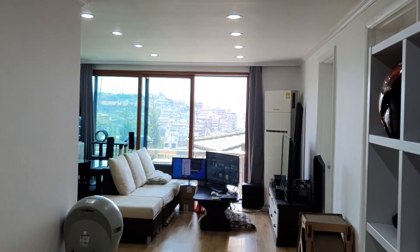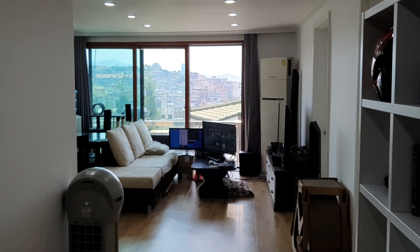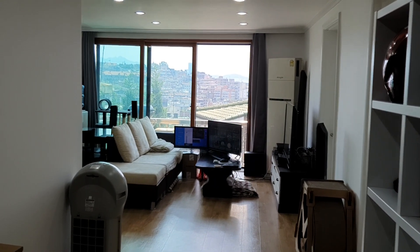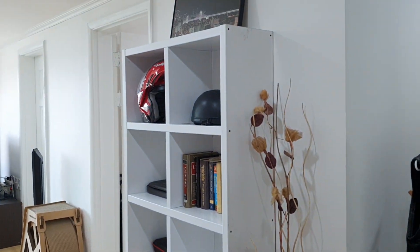Look at that view — you cannot beat that view. I set up a little shelving unit here to put, you know, your helmet, keys and whatever when you come in. We've got our cat stuff here too.